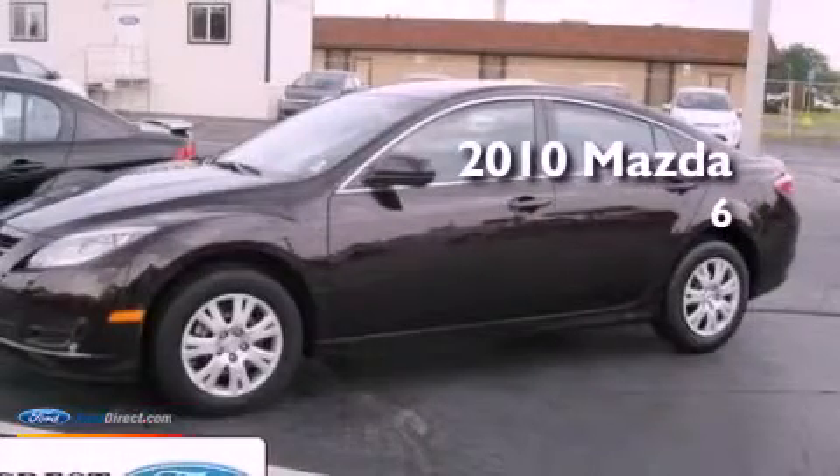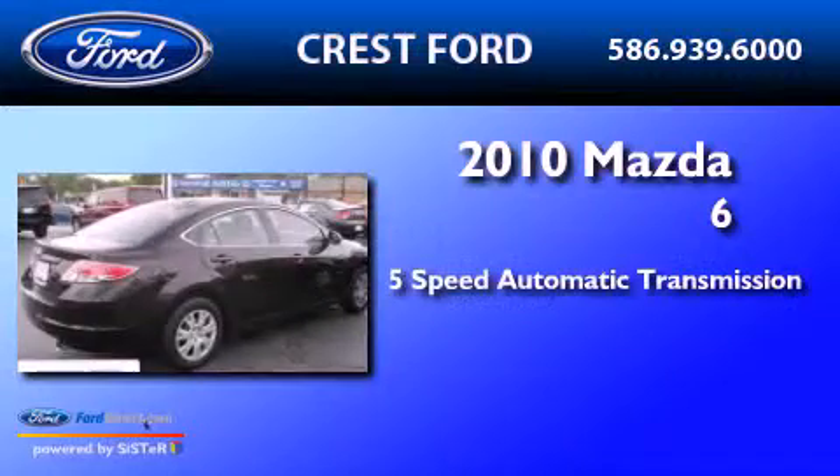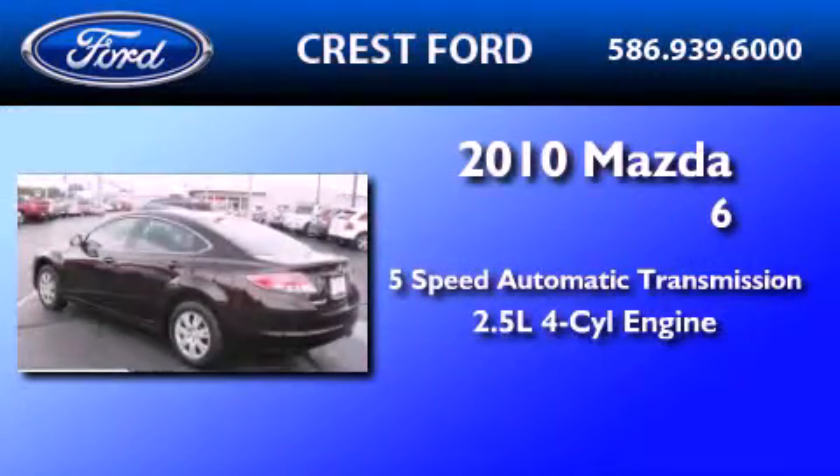This is a 2010 Mazda 6. This car has a 5-speed automatic transmission and an inline 4-cylinder engine.